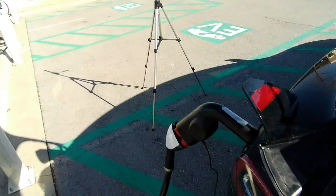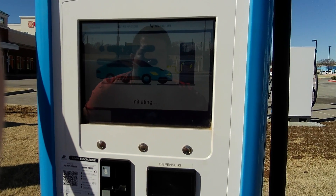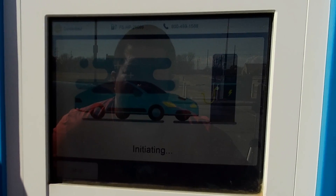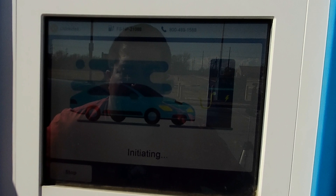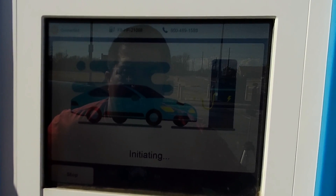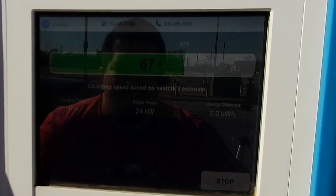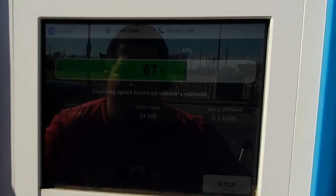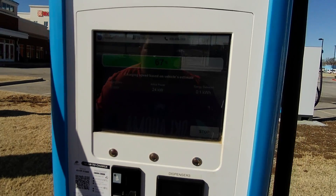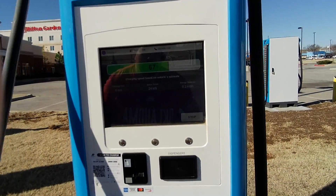We're going to start the station again and watch it on this side this time. Stuff is clicking, the adapter clicked, and there it goes. Only getting 24 kW this time - that's weird. Let me check inside. Only 18. Okay, we're going to stop this and try again.